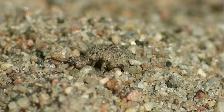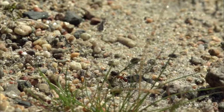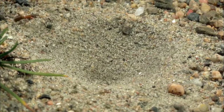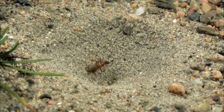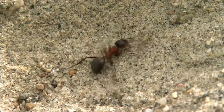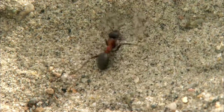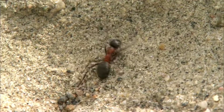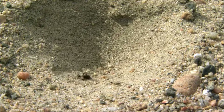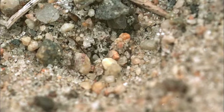The antlion's larva is hidden in the bottom of the trap. The sides of the trap are excavated at such an angle that just the weight of an ant will cause the sand to slide. Even with six legs, an ant can't crawl up again. The strike comes quickly from below. One can hardly see it with the naked eye. But at a thousand frames a second, the attack is revealed.